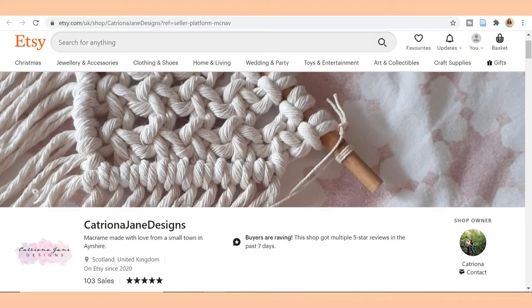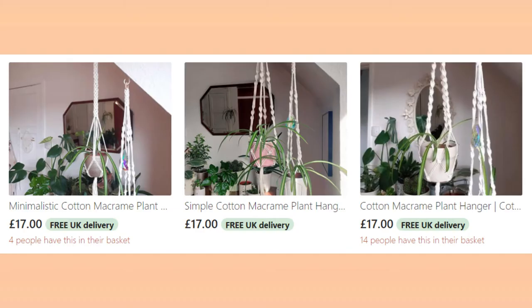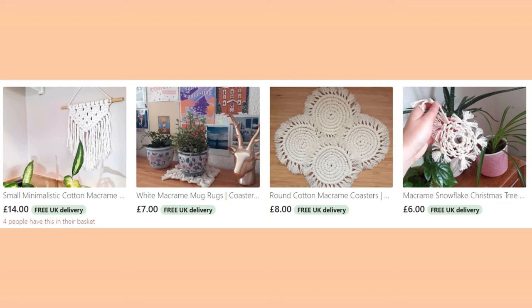The next idea I have is a macrame plant hanger. I actually made a tweet a few weeks ago asking for small businesses to respond and share their products with me. One of the stores was a macrame store and they have these really cute plant hangers. So if you have a friend or a family member that really likes their plants, I would definitely recommend having a look at those plant hangers. The shop is called Catriona Jane Designs — it will be linked in the description. Other than the plant hangers, they do other wall hangings and items as well, so definitely worth having a look.